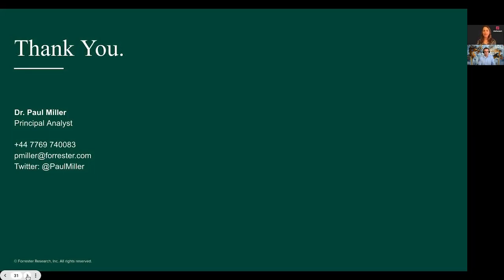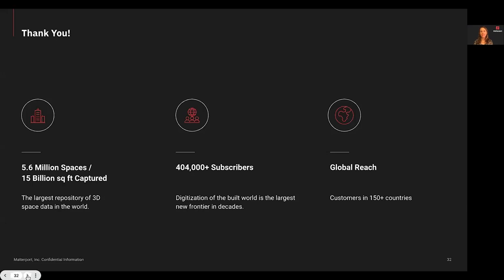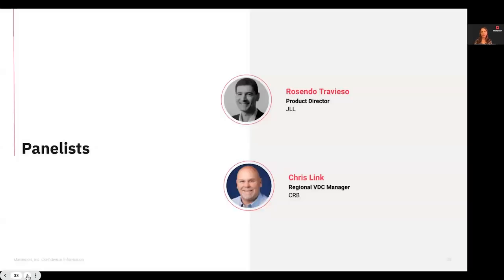Thank you, Paul, for providing that glimpse into all the opportunities and trends ahead. As we segue into our customer panel, I just wanted to pause and extend a big Matterport-style thank you to all of our global customers and partners. It's really you — our 404 subscribers who have digitized over 5.6 million spaces — that are defining our journey ahead together. We are so excited for our customer panel today. We have Rosendo Treviso joining us from JLL, one of the largest commercial real estate companies in the world, and Chris Link from CRB, a leading consultancy in engineering, architecture, and construction, specializing in biotech and pharmaceutical industries. So let's take a look at how digital twins are redefining their client engagements and operations.